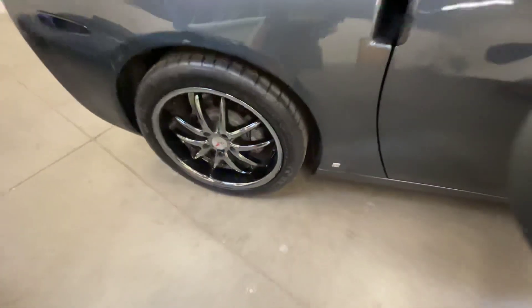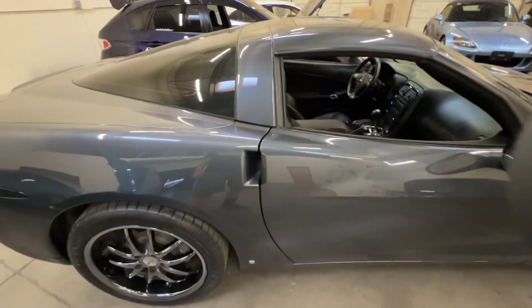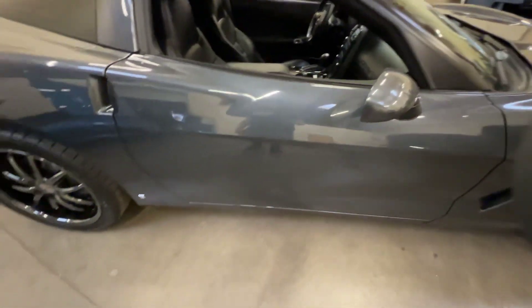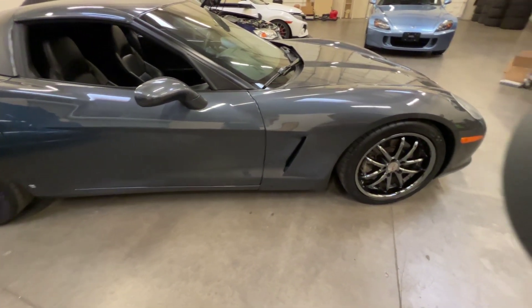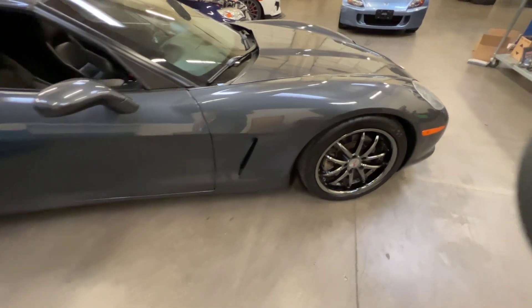The wheels are like a flat black chrome. I don't see any curb rashing — maybe a little bit right here but it's not bad. Really not a lot of exterior damage overall, which is always good to see.